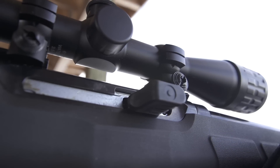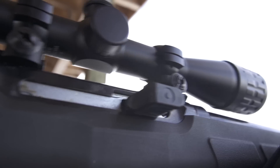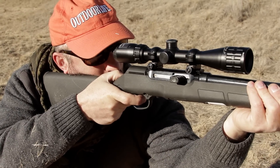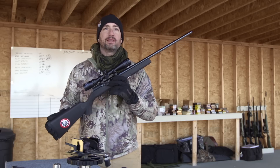And so far, so good with our testing. What this does is it operates on a delayed blowback system. There's a little tab in the bolt that locks into the receiver and it stays in place long enough to let the pressures of the cartridge drop to a safe level before cycling the action and feeding the next round.